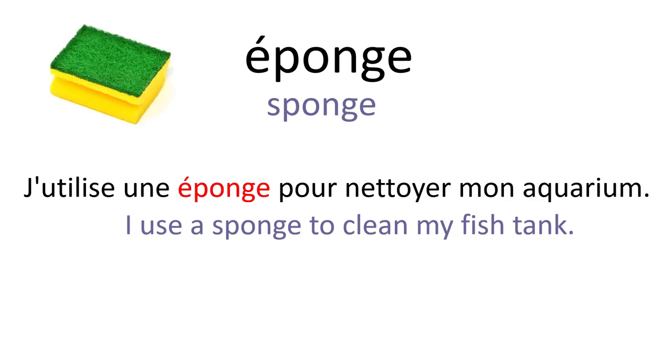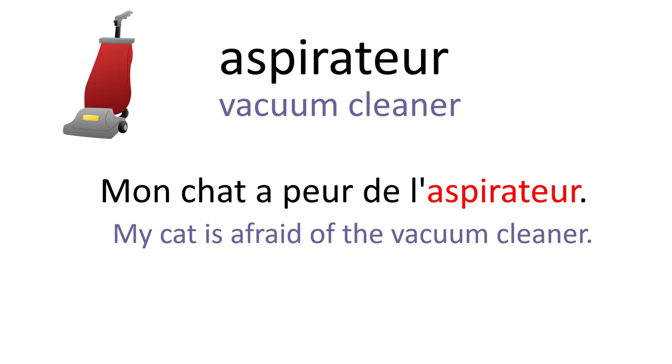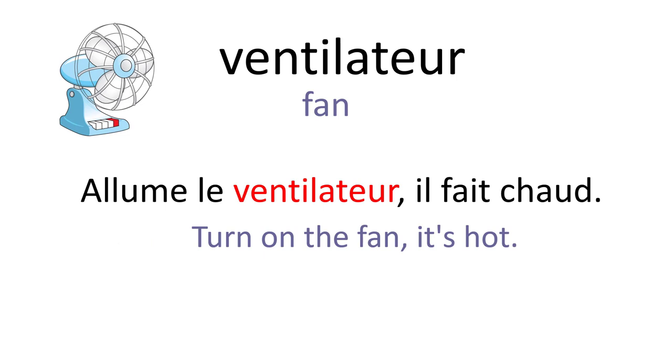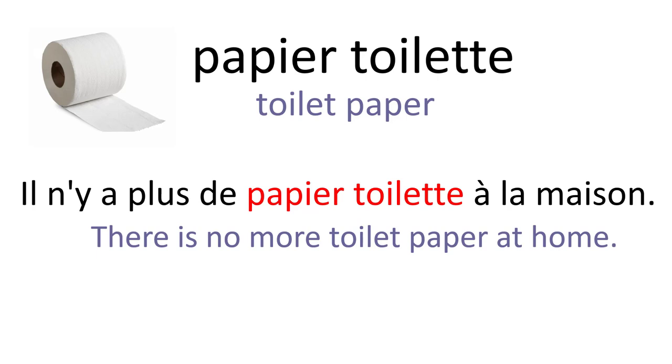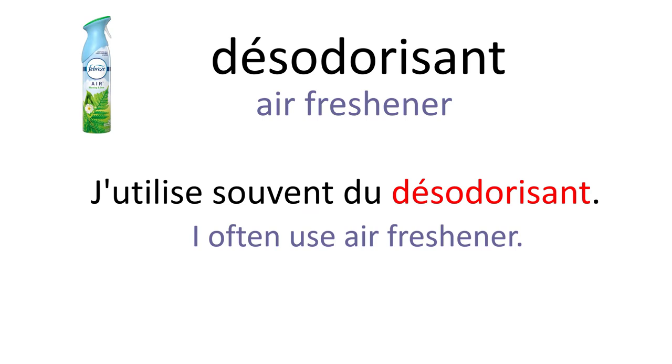Éponge. J'utilise une éponge pour nettoyer mon aquarium. Aspirateur. Mon chat a peur de l'aspirateur. Ventilateur. Allume le ventilateur, il fait chaud. Radiateur. Le radiateur est souvent allumé en hiver. Papier toilette. Il n'y a plus de papier toilette à la maison. Désodorisant. J'utilise souvent du désodorisant.